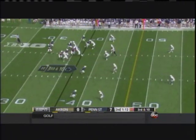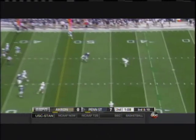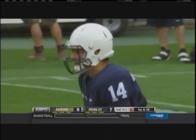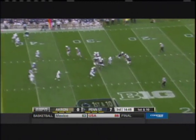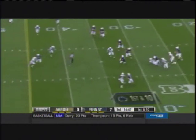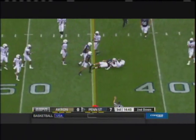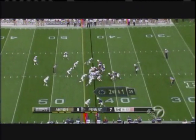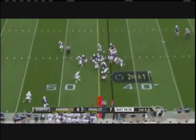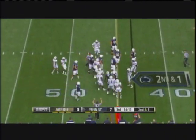Third and ten for the Nittany Lions. Pressure on Hackenberg again — he steps up in the pocket and throws. He's been in this situation before. Here's Hackenberg with a little half-roll, pressured. Nice job to get out of trouble and slides in safely. Belton is the tailback and he'll get the carry. They loaded the left side — got a good block.